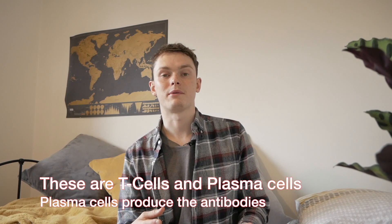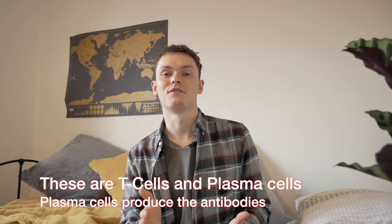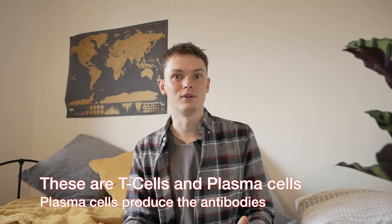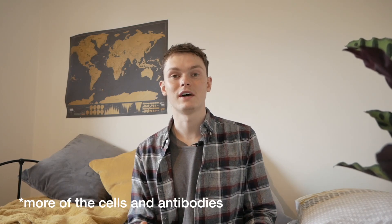The body then recognises the spike protein as foreign and mounts a small immune response towards it. It produces the specific cells needed to destroy the spike protein, and these cells and antibodies hang around in the body. If you ever get infected with the real coronavirus, the body will know what to do straight away and will produce the cells and antibodies to stop you getting a full-blown infection.